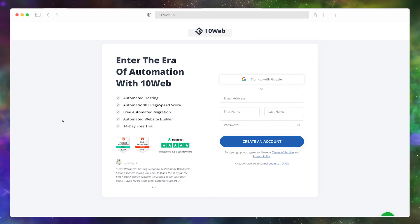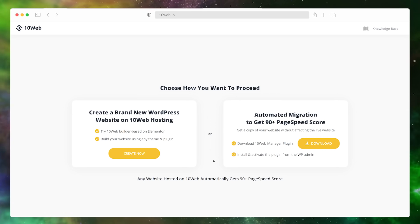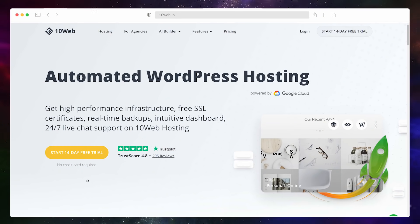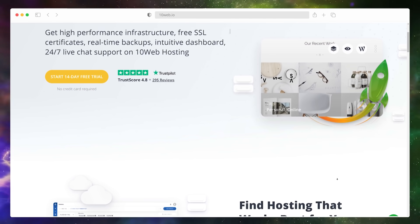Even the migration of your website is automated with TenWeb. This method saves you hours and hours of difficult work and immediately results in an optimized copy of your website hosted at TenWeb. The simple two-step process is as follows: First, sign up on TenWeb — register and choose the 14-day free trial, and you can migrate your website for free. Second, install the TenWeb manager plugin, and TenWeb will automatically create an optimized copy of your website with a 90-plus page speed score. TenWeb knows how important your website is, so the process of migrating it will be as smooth as possible and 100% secure.